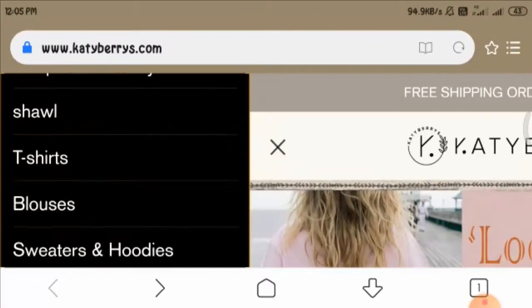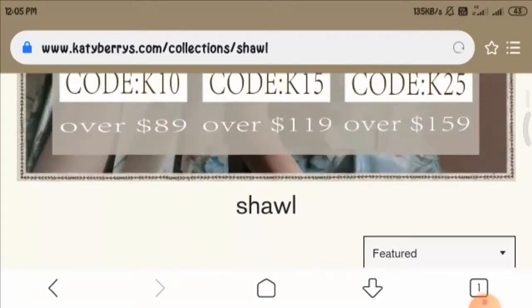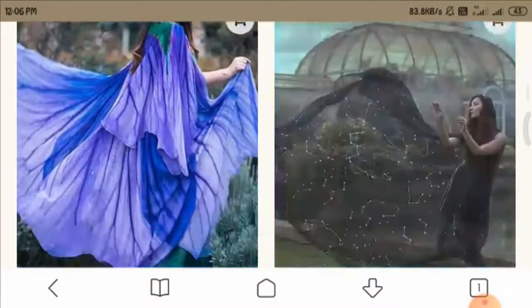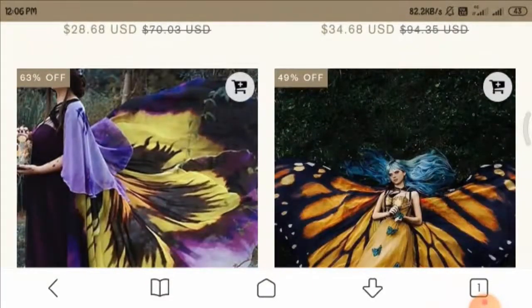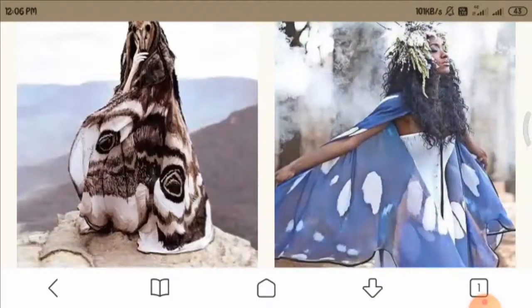Now let us have a look at the menu option. These are the categories the menu is divided into. Let us have a look at the shawl section — this is the page displayed, and here you can see product images and pricing. Again, they are priced low, which seems really attractive but suspicious. The products look unique and beautiful.